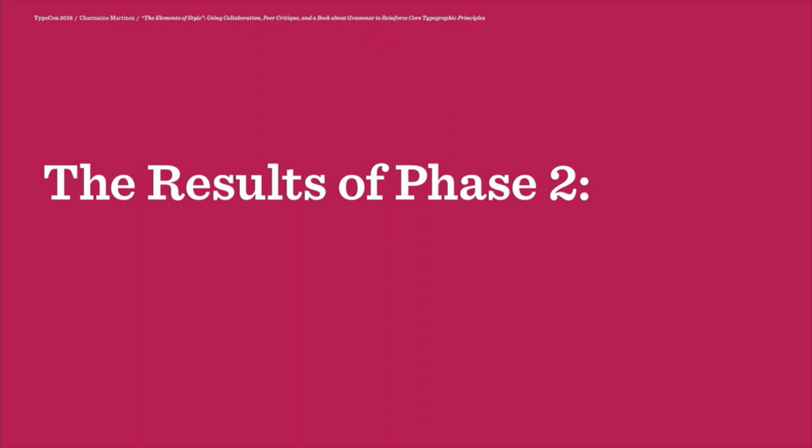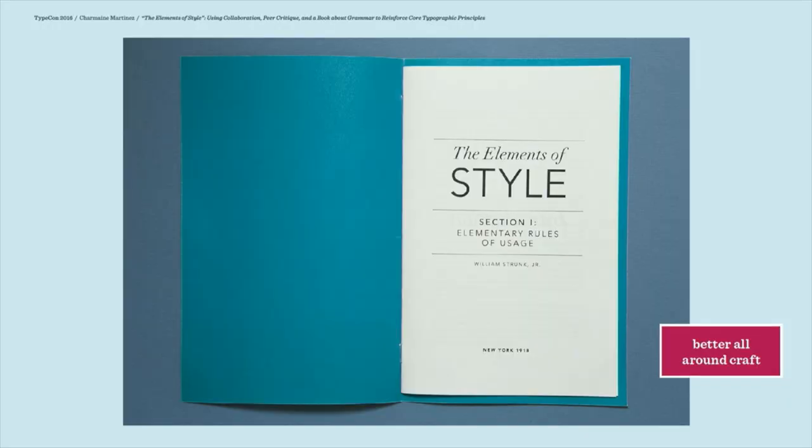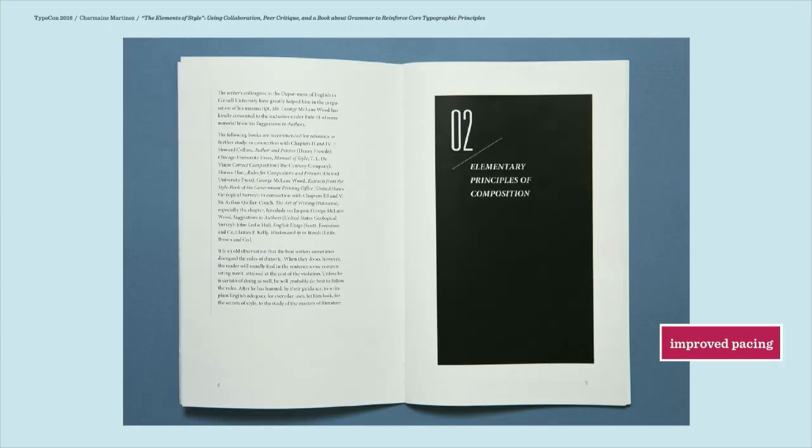Here's what happens after the students work together as a group. The first thing I noticed when I gave this assignment out initially was the incredible improvement that happened in terms of just craftsmanship — not only the physical construction of the booklets themselves, but also the typography. They get much more creative and have a little bit more fun with things like the title page and section dividers. They pay a lot more attention to the pacing of the text.